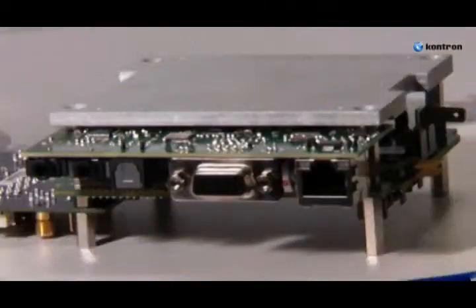A complete module consisting of a Microspace MS-MST, a VGA or DVI extension board and a compact heat spreader are the basis for a custom-specific design.